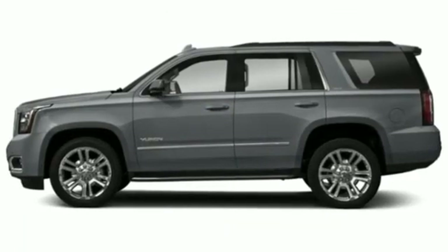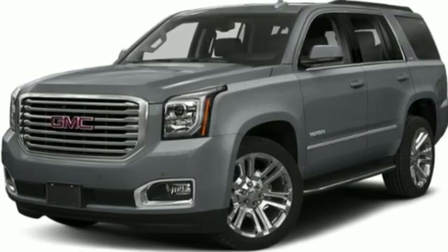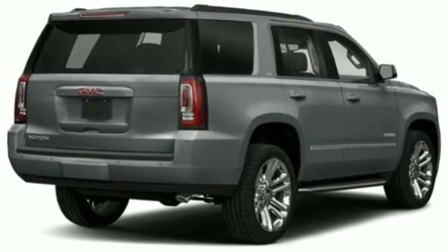Front and rear park assist, Apple CarPlay and Android Auto, heated and ventilated leather bucket seats, integrated navigation system with voice activation, and an EcoTec3 engine.